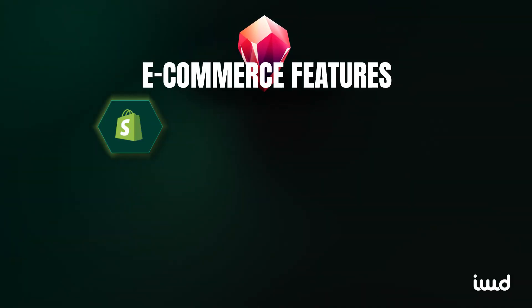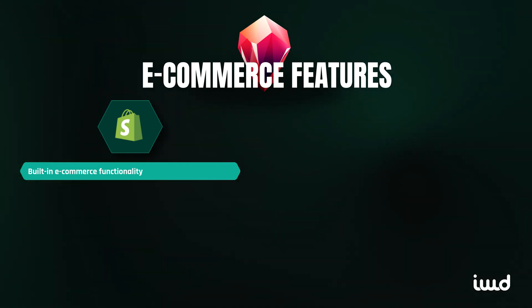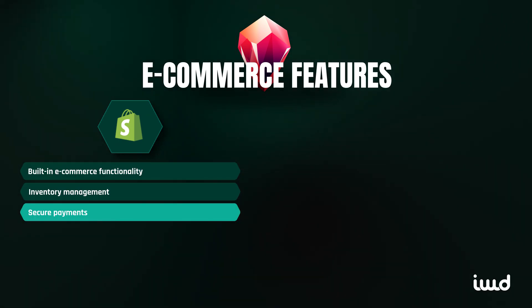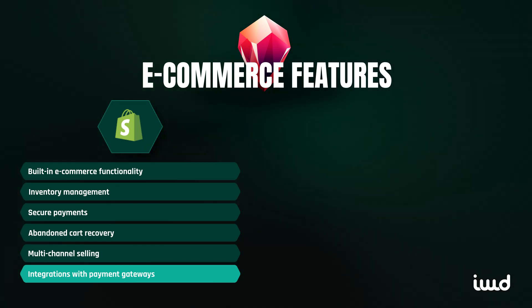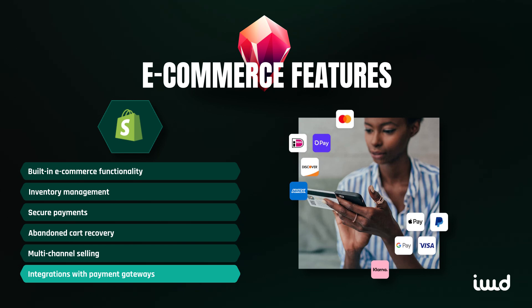Shopify wins hands down when it comes to built-in e-commerce functionality. It offers everything you need to manage and grow an online store right out of the box: inventory management, secure payments, abandoned cart recovery, and multi-channel selling are all baked into the platform. Shopify also provides seamless integrations with payment gateways like Shopify Payments, Stripe, and PayPal, making it easy to accept payments globally.